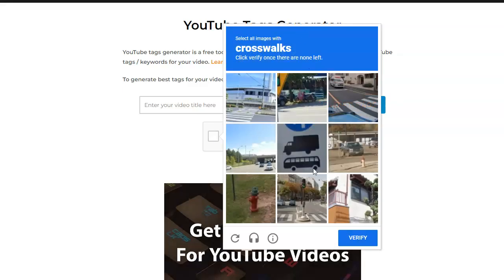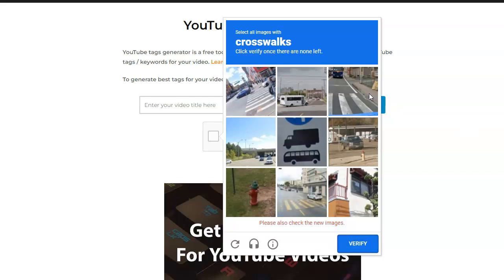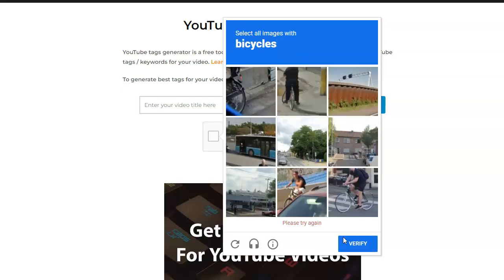This is one of the most annoying ones — I have to click everything everywhere that I see a crosswalk, and the ones with cars are super annoying. Let's go ahead and try. I can't tell if there's one there or not. Verify. Again — verify. I could literally be going 20 minutes playing this game.